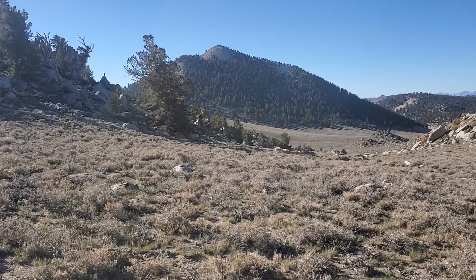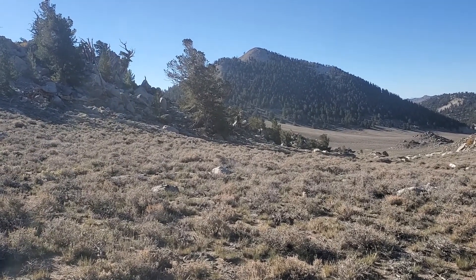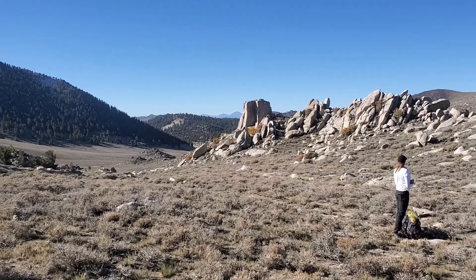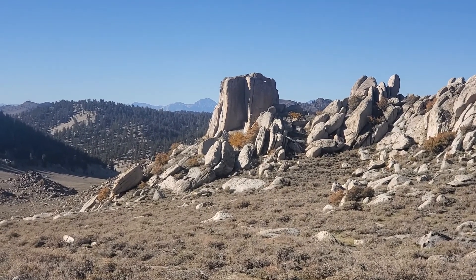Above the trees we're seeing bristlecone pine, and there's some limber pine in here too. In the very background — zooming in a little bit — you can see the eastern side of the Sierra, poking up on the skyline there.